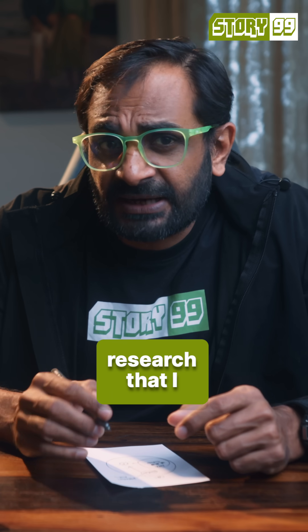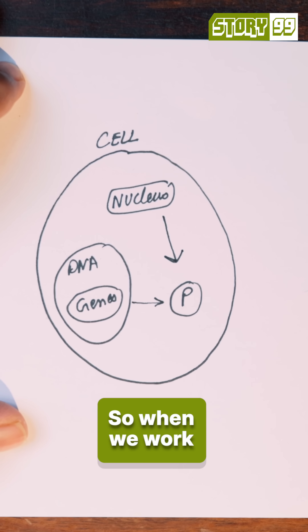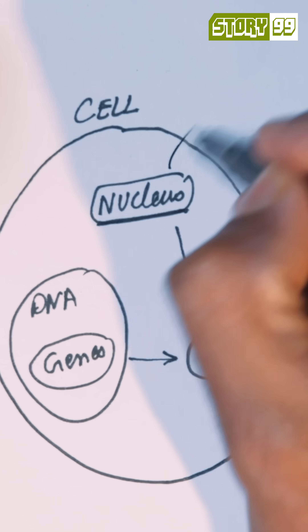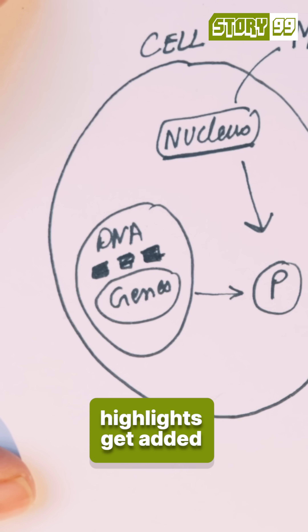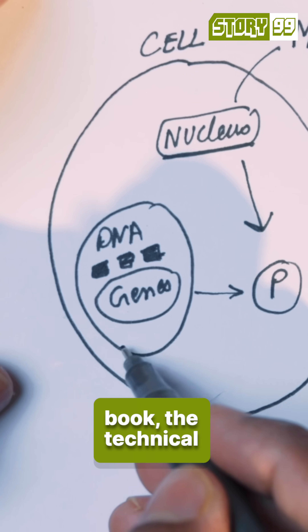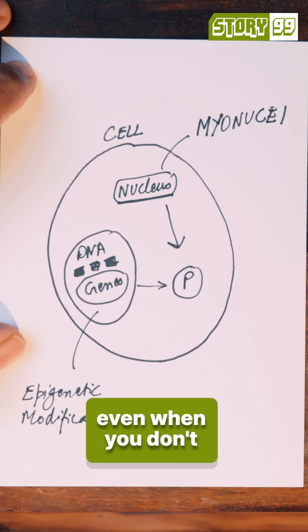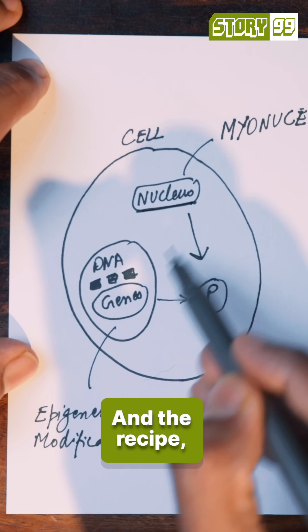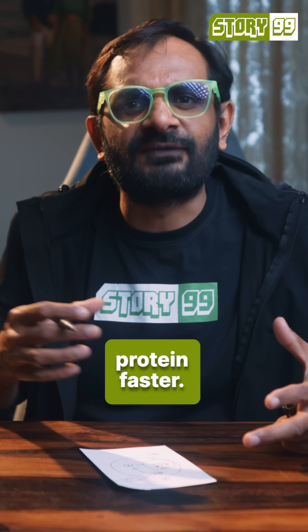Now, up until this research that I read, there were only two known ways in which muscles could remember things. When we work out, the chef's ability to make proteins improves — which is called myonuclei memory — and also some sticky notes or highlights get added to the recipe book. The technical phrase for which is epigenetic modification. And because of these changes, even when you don't work out for some time and get back to it, the chef and the highlights in the recipe help your muscles produce protein faster.